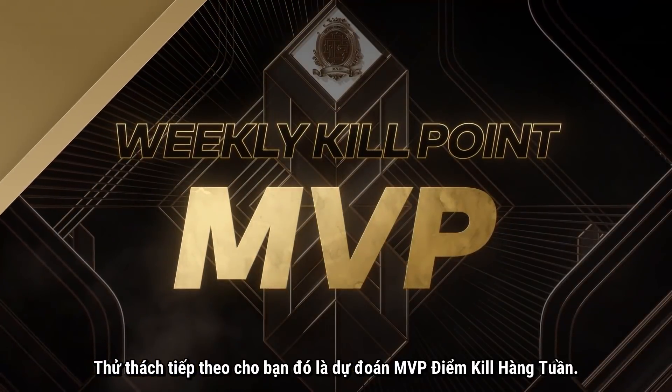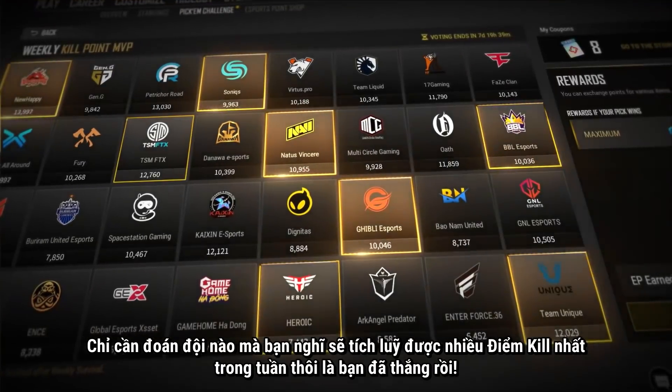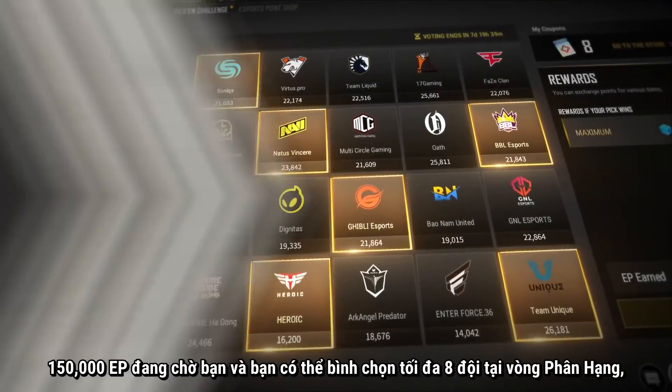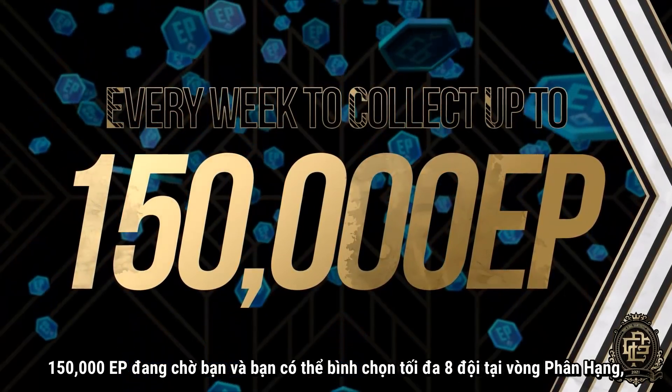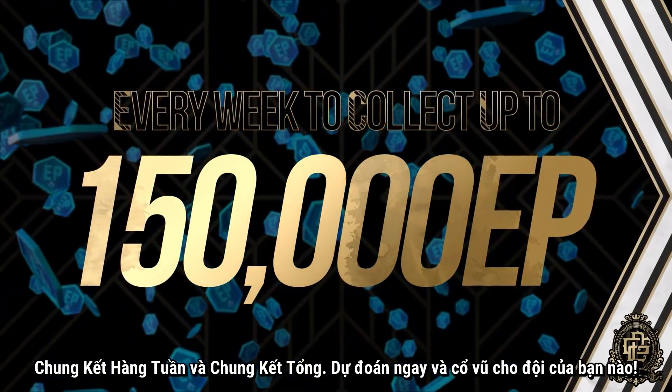The next game challenges you to predict the Weekly Kill Point MVP. Simply guess which team you think will rack up the most kill points during the week and win. 150,000 EP are on the line and you can vote for up to 8 teams during Rank Decision, Weekly Finals, and Grand Finals, so place your votes and cheer your teams on.